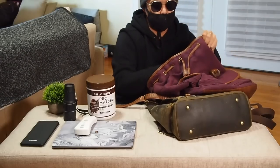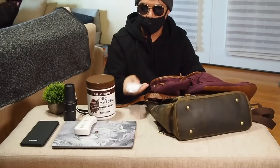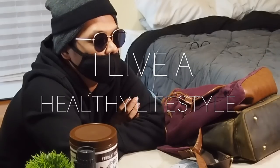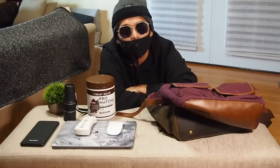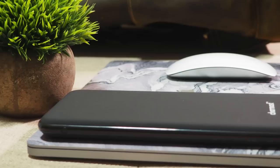I carry this mouse. And last but not least, I carry my sweat bag, because again I live a healthy lifestyle — you never know if you're gonna start running somewhere and sweating. So make sure you don't sweat, boys. And that's it — that's all that's in my tech bag!